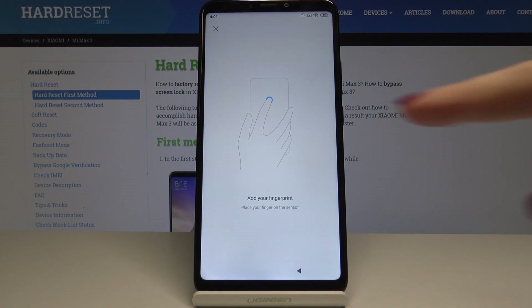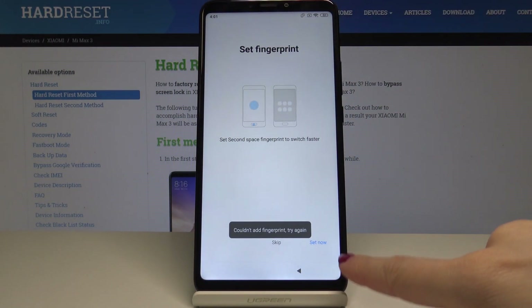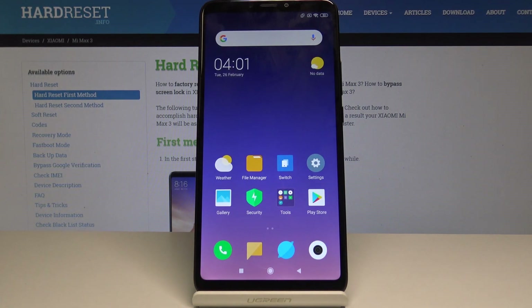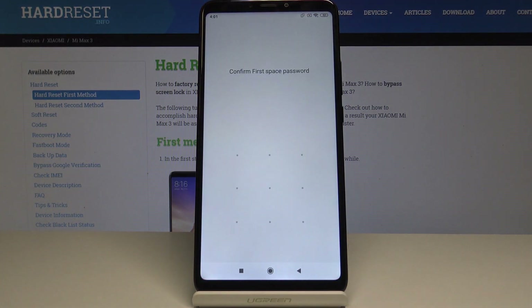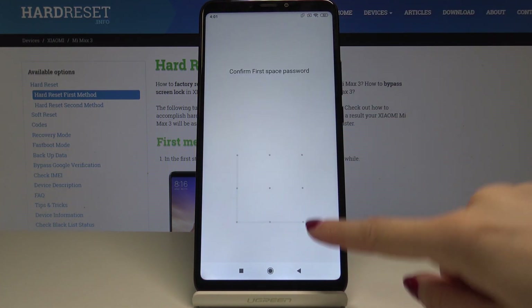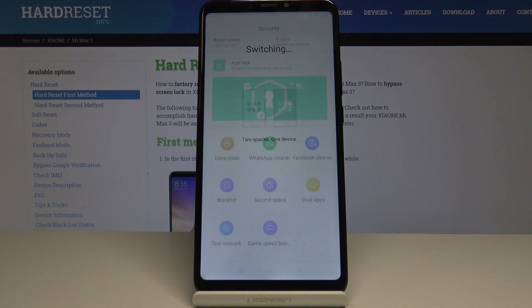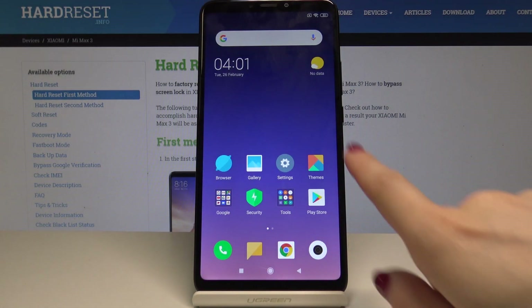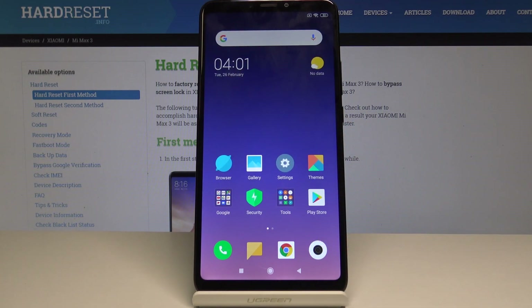You can also set a fingerprint to access the second space faster. Now confirm the first space password with the L letter, then confirm the second space password with the snake pattern. Here is the icon — tap on it, enter the password to your first space and your device will switch you to the other one. As you can see, you can hide data here that no one will be able to find — only you, or those who have the password.